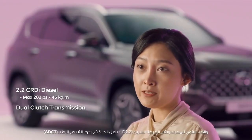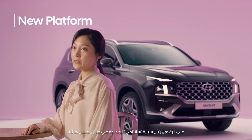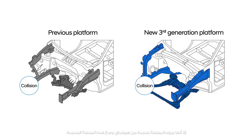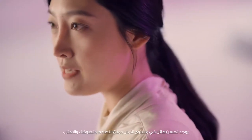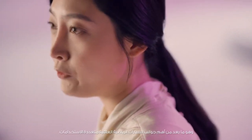Powerful engine performance and fast response enable drivers to enjoy a sporty driving experience. The New Santa Fe is equipped with Hyundai's new platform even as a facelift model. With the new platform, the level of collision safety, noise, and vibration — the most important aspects for family SUVs — have all been greatly improved.